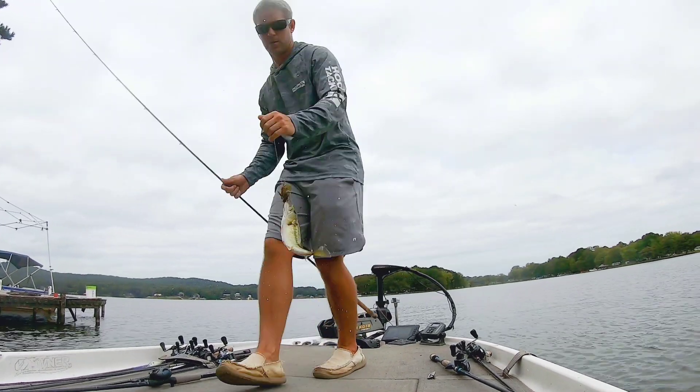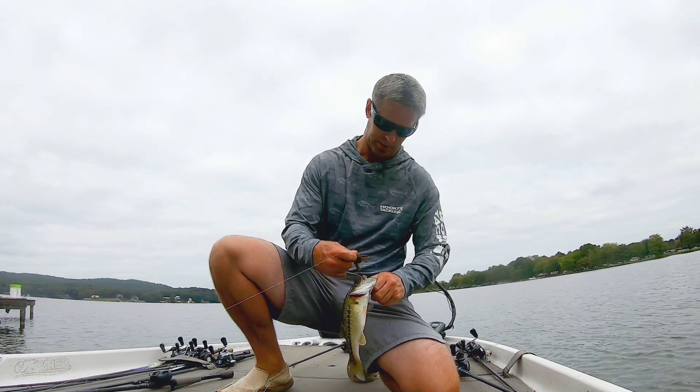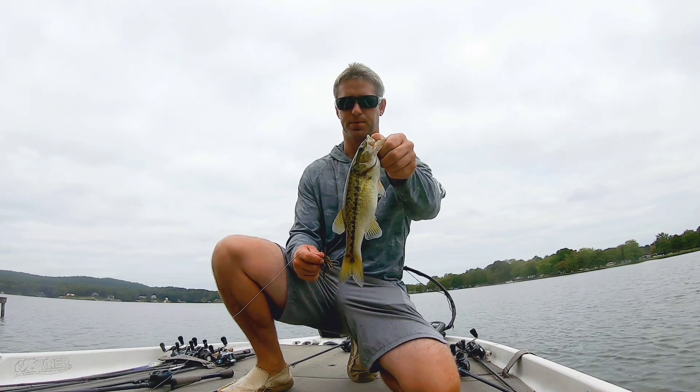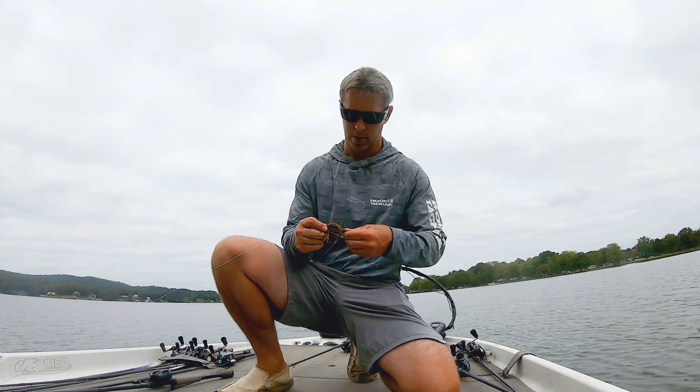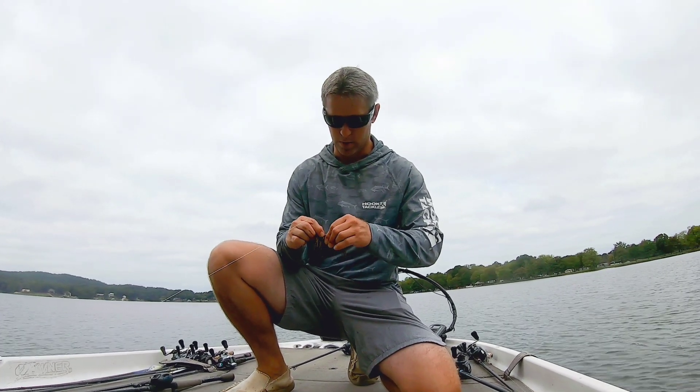Another one. A little Trashmaster jig. Little spot. I don't know where the good ones are off.